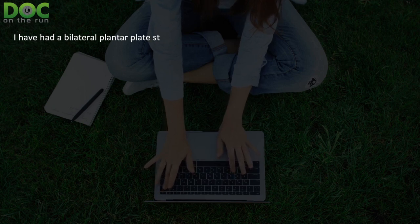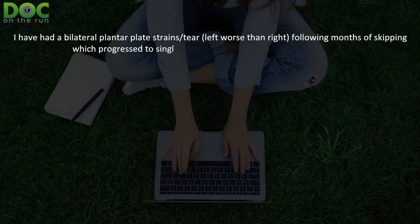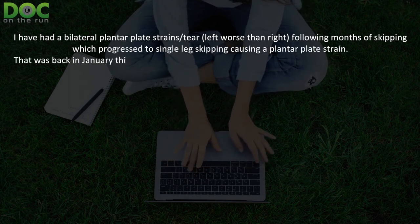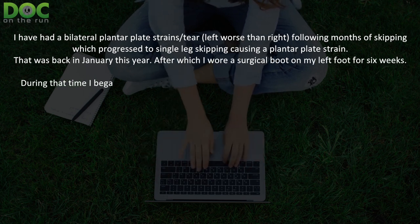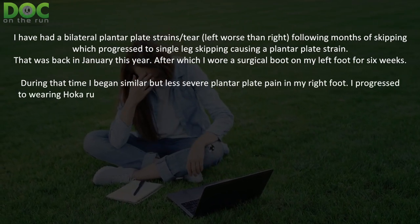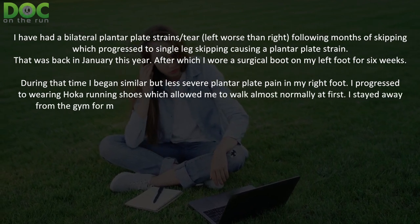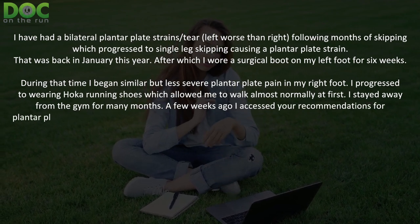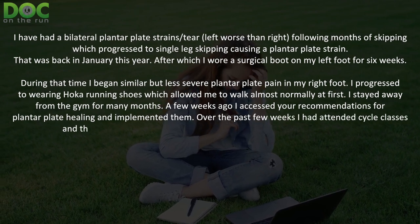She wrote in and said: I've had bilateral plantar plate strains or a tear, left worse than right, following months of skipping which progressed to single leg skipping causing a plantar plate strain. That was back in January this year. After which I wore a surgical boot on my left foot for six weeks. During that time I began similar but less severe plantar plate sprain pain in my right foot. I progressed to wearing Hoka running shoes which allowed me to walk almost normally at first, and I stayed away from the gym for many months. A few weeks ago I accessed your recommendations for plantar plate healing and implemented them.